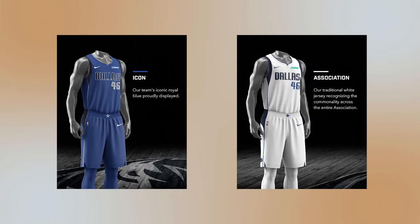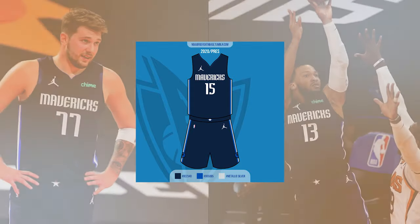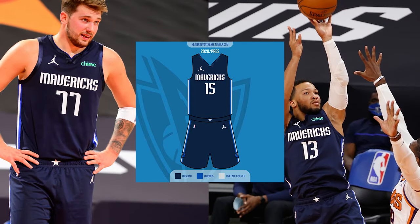Maybe the 45th anniversary will finally bring a recreation that truly honors the past. Beyond that, the team continued wearing their standard icon and association uniforms, as well as their statement uniform from last year, with the Jumpman logo replacing Nike's on the jersey and shorts.